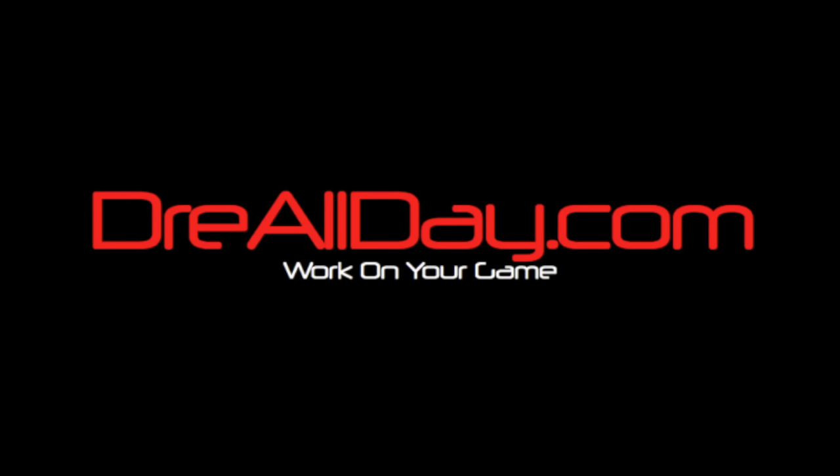I know I wrote a book, right? It's called Buy a Game and it's free. Click the link down there. You got it. StayAllDay.com.